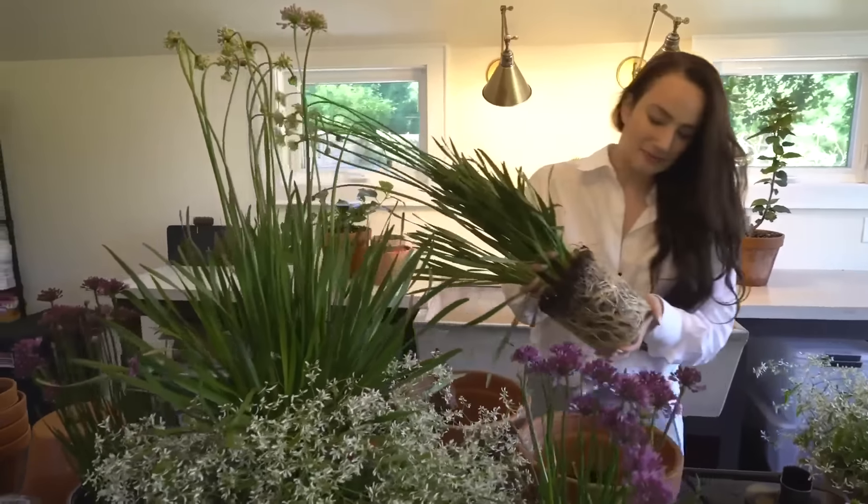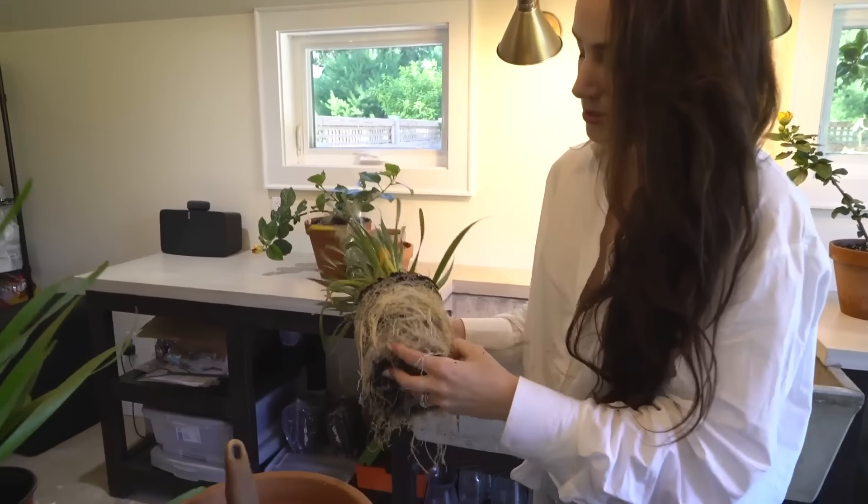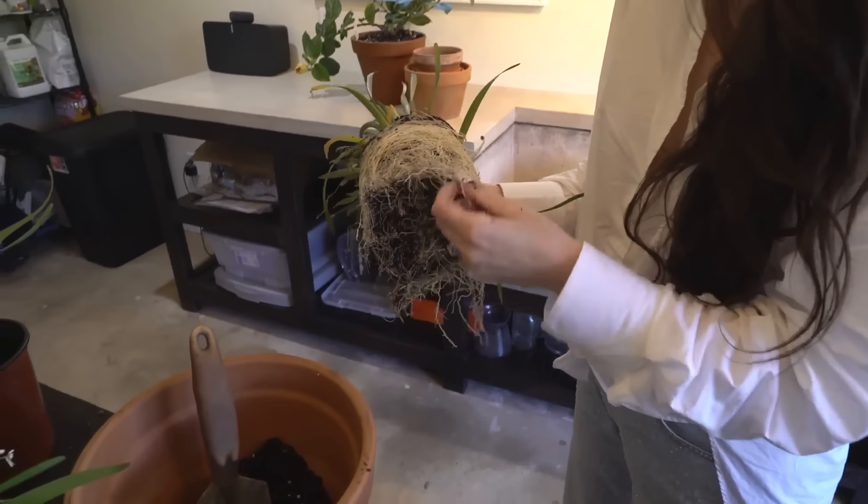This is really pot-bound, as you can tell. Once the roots really start doing this, you've got to get it out of its pot — it needs to go into a bigger pot. Usually I'm a little more aggressive depending on how root-bound it is, but I go in and really break all this up. This will help it take root into the new pot better and get water and nutrients so everything isn't all wrapped up. You could even chop the root ball in half and it'll be fine.